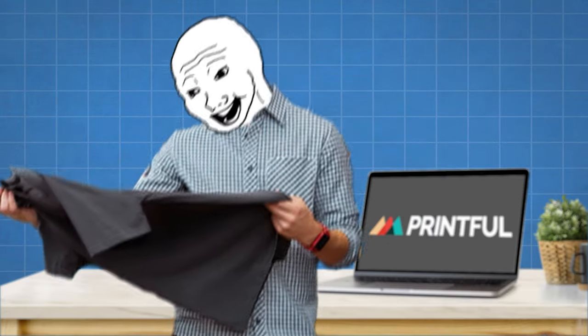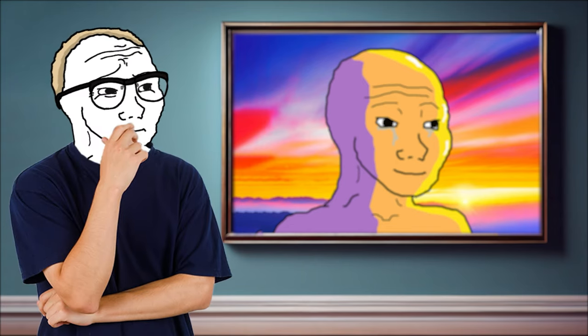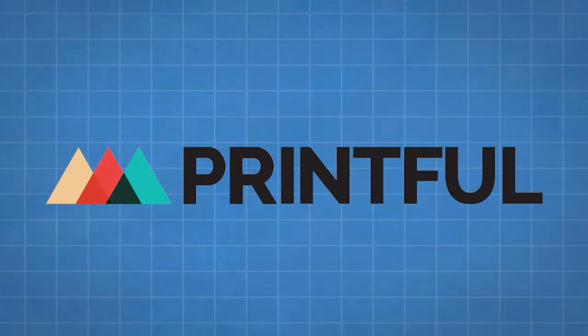You have probably bought print on demand products without even knowing it. For instance, I bought some artwork in the past to put in my studio as well as around my house, and it turns out it was actually print on demand. I get asked all the time on my channel about side hustles that people can get started with easily, and I honestly think this is one of the easiest ways to make your first dollar online.